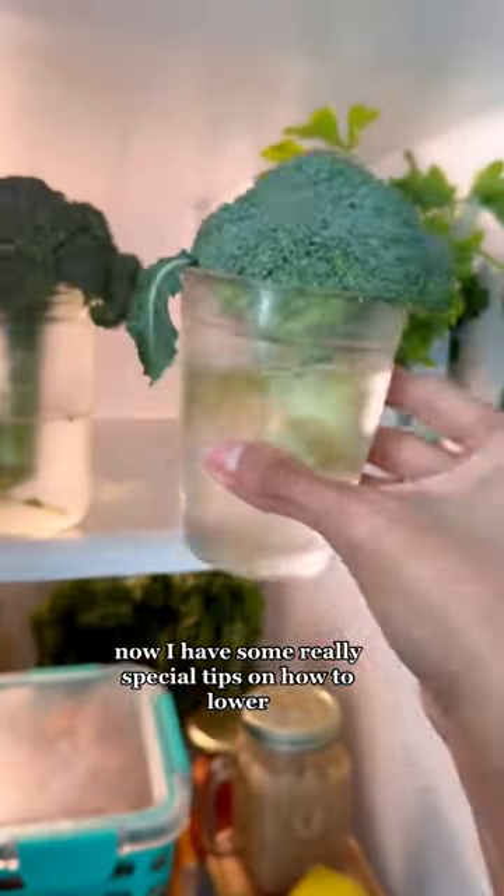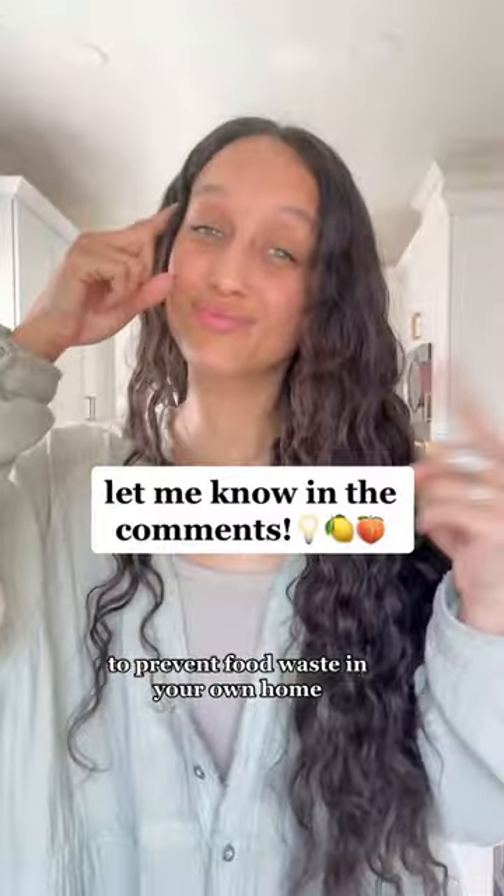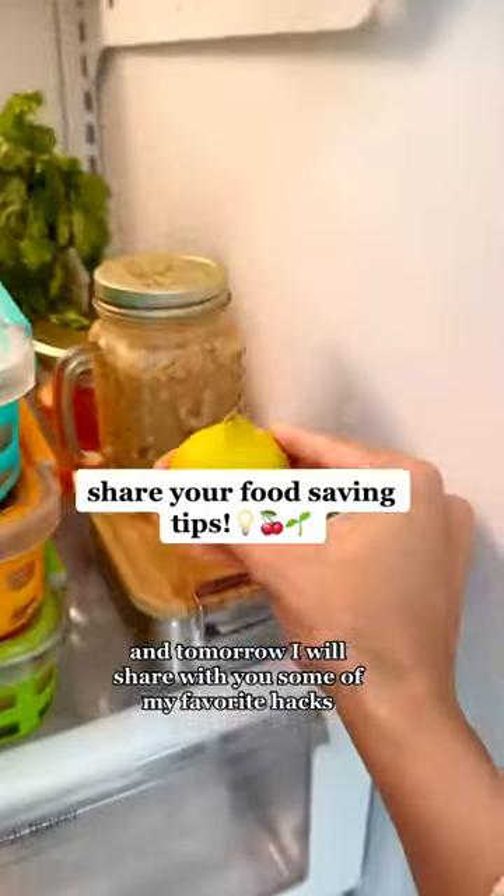Now I have some really special tips on how to lower the amount of food waste that you and your family produce every year, but I want to know what some of you earthlings are already doing to prevent food waste in your own home. So let me know in the comments what you guys are already doing, and tomorrow I will share with you some of my favorite hacks.